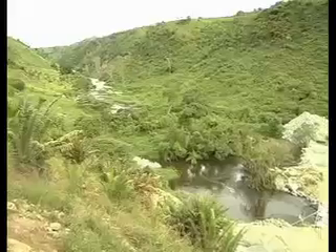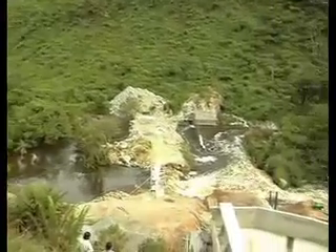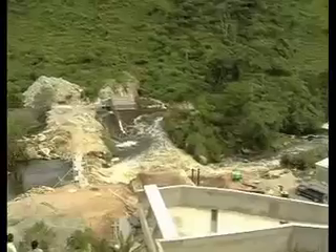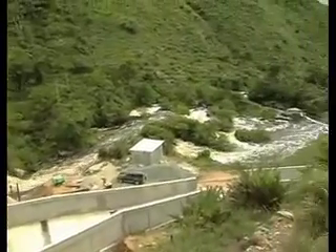The facility is being built with the Ugandan government's initiative to provide electricity to the country, along with FMO Bank of Netherlands, DEG from Germany, and FinFund of Finland as the project sponsors.